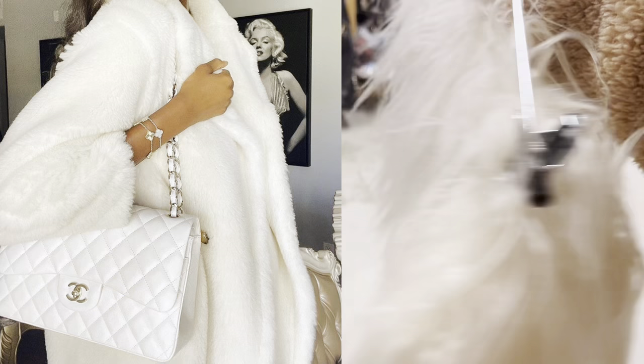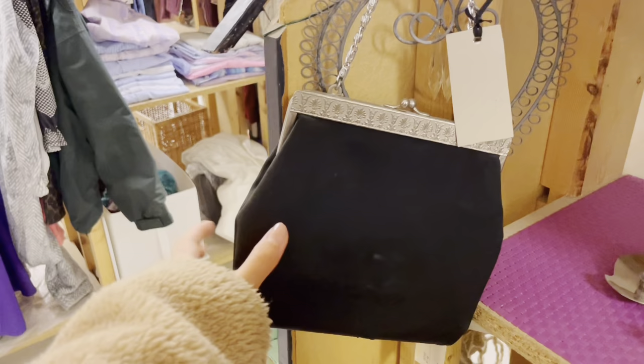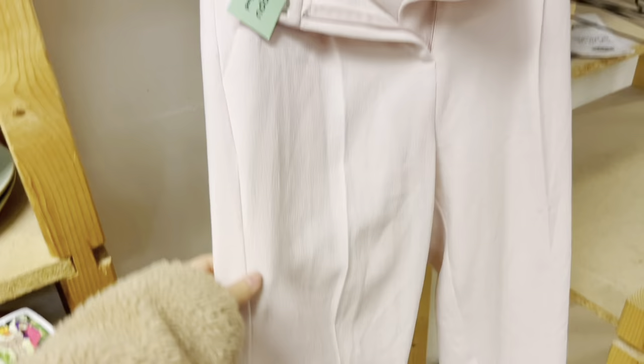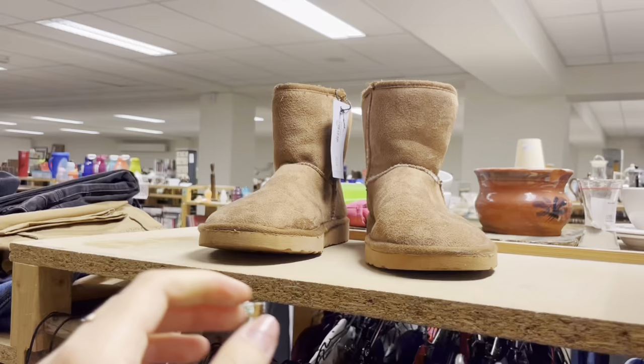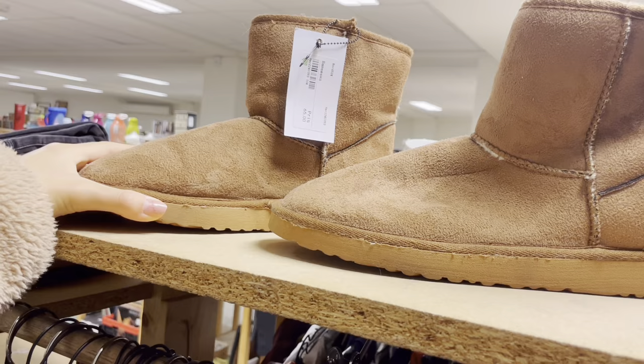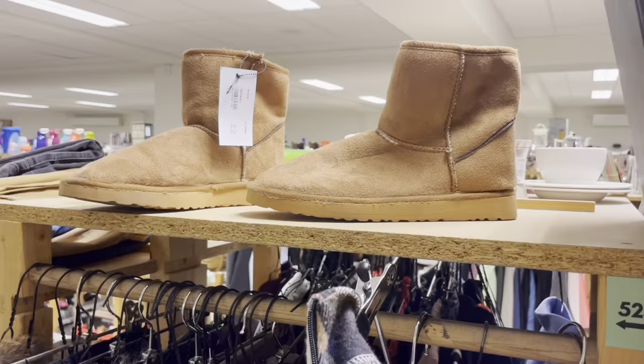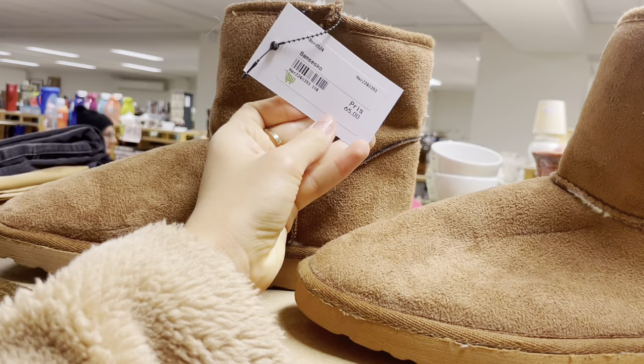I also have a lot of fluffy jackets and stuff on my Pinterest, so this was actually quite cute. I then found these little brown Uggs which were actually super cute, but as you guys can see, they weren't in the best condition — pretty used. Although they were at a pretty good price, sadly they weren't my size, so I had to leave them behind.